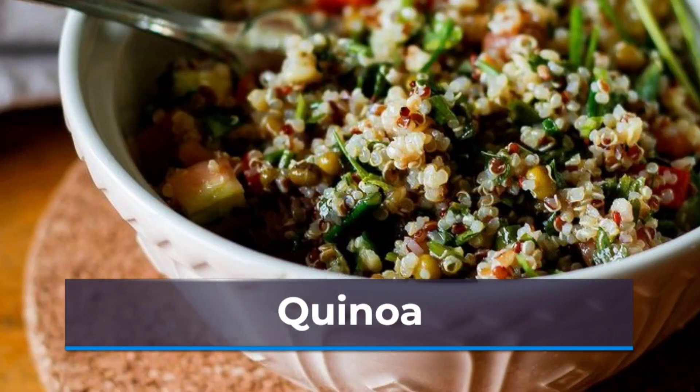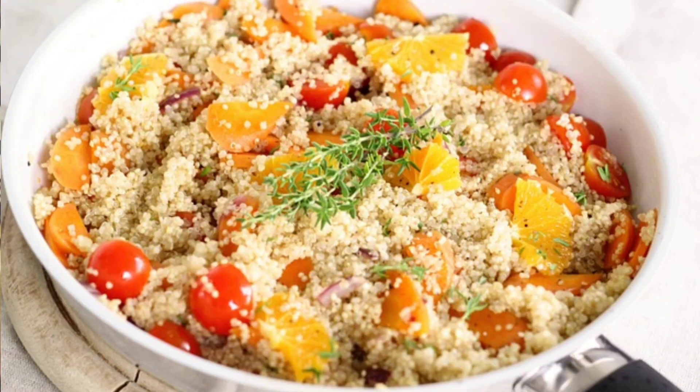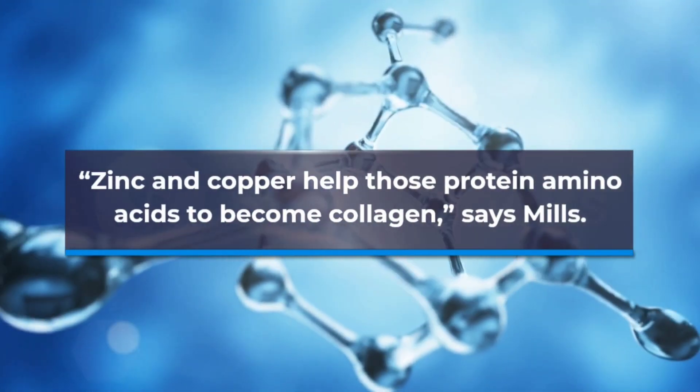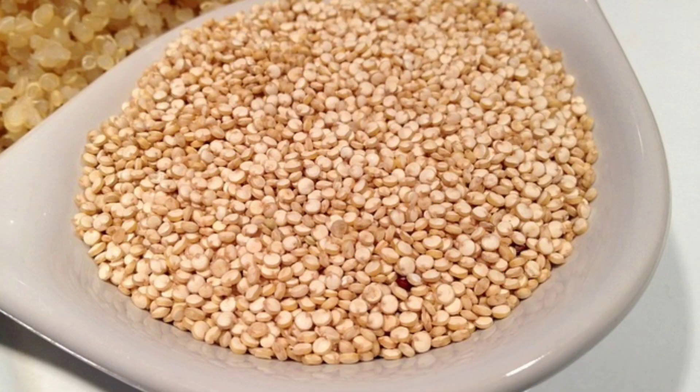Just one cup of quinoa delivers more than 8 grams of collagen-supportive protein and a bit of zinc, a mineral that assists with the amino acid to collagen transformation. Zinc and copper help those protein amino acids to become collagen, says Mills. For whole grains on the go, try microwavable organic quinoa pouches.